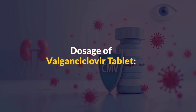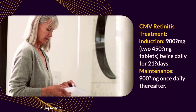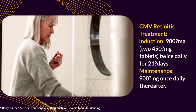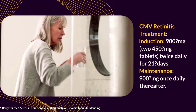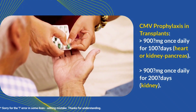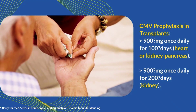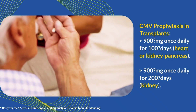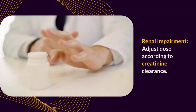Let's discuss the dosage of valganciclovir tablets in adults with normal renal function. For CMV retinitis treatment, induction therapy consists of 900mg — two 450mg tablets taken twice daily for 21 days — followed by maintenance therapy of 900mg once daily thereafter. For CMV prophylaxis in transplant patients, the recommended dose is 900mg once daily for 100 days in heart or kidney-pancreas recipients, and 900mg once daily for 200 days in kidney transplant recipients. In cases of renal impairment, doses should be adjusted based on creatinine clearance.